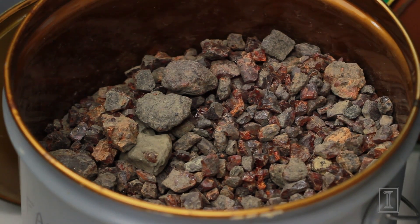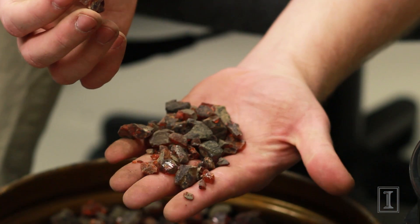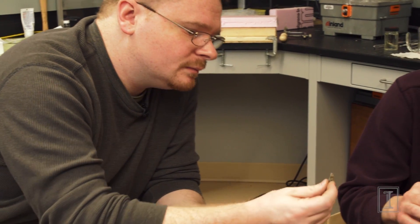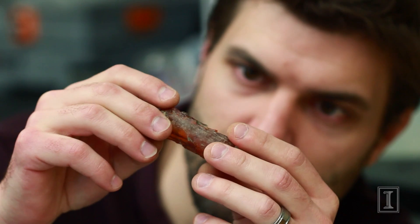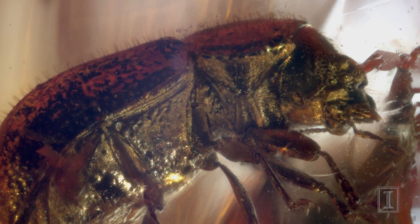Entomologist and paleontologist Sam Heads of the Illinois Natural History Survey brings fragments of the ancient past to light by studying fossils preserved in amber. Heads and laboratory technician Jared Thomas are finding insects and plants that were trapped in tree resin 18 to 20 million years ago in what is now the Dominican Republic.